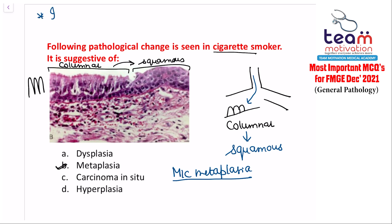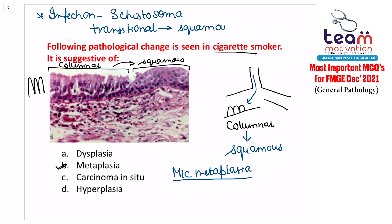Also remember: which infection can cause metaplasia? The answer is Schistosoma. In Schistosoma, the transitional epithelium of the urinary bladder is converted to squamous epithelium — an example of infection-induced metaplasia. So the answer to this question is metaplasia.